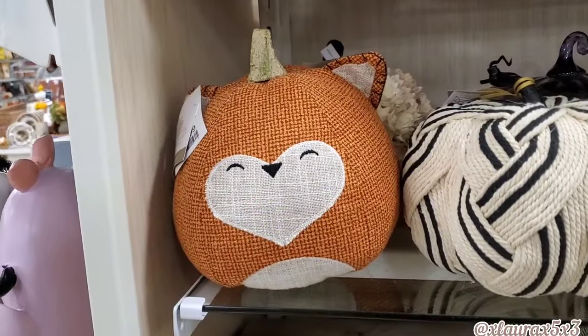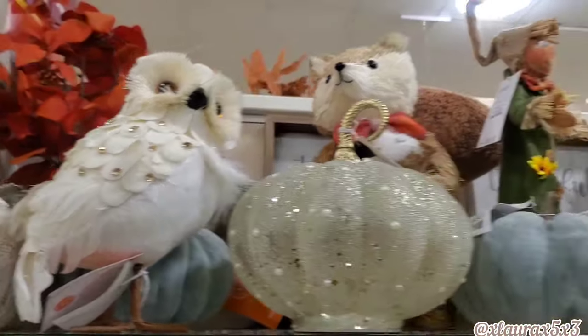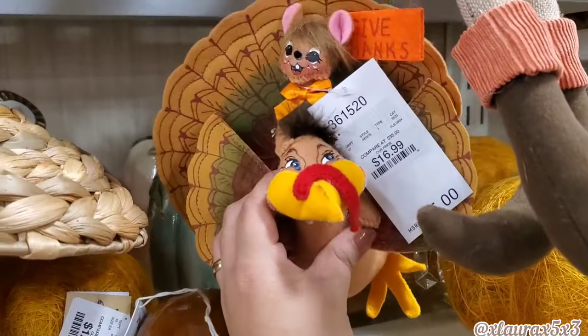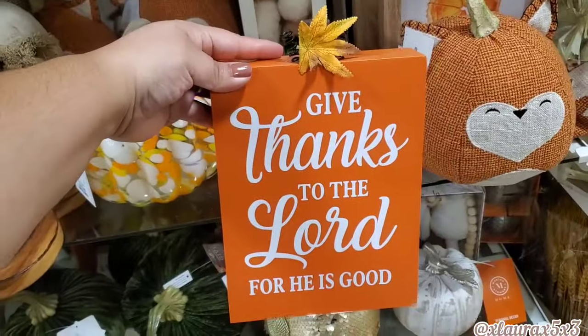They do have this fox fabric pumpkin for $13, this owl for $10, and they also had this mouse for $13. They do have an Annalee turkey 'Give Thanks' for $17. I thought this sign was really nice — $5.99 — 'Give Thanks to the Lord for He Is Good.'